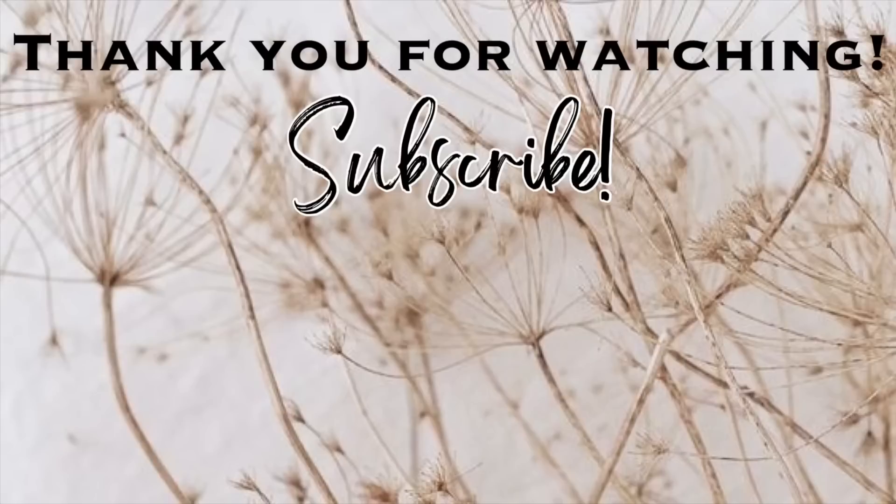That is going to be it for this video. Thank you so much for watching — I hope you enjoyed it! Please give this video a thumbs up, don't forget to subscribe if you haven't already. Let's keep the party going by clicking on one of these videos right here on the screen. I'll see you in the next one — bye!